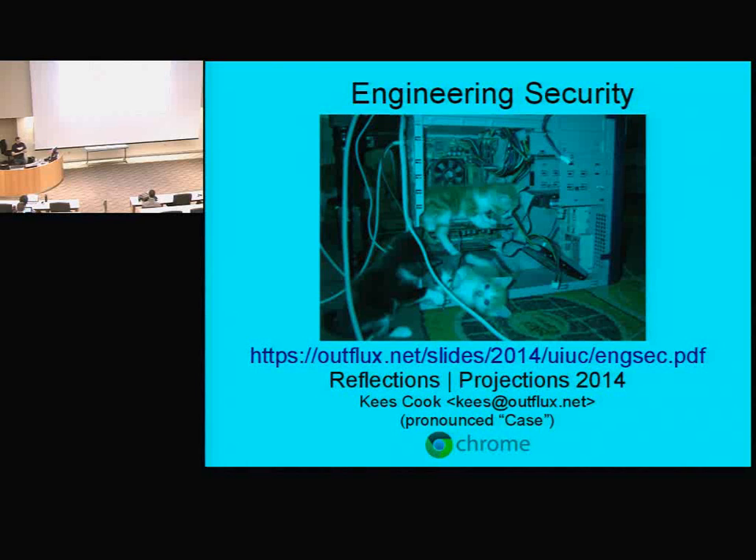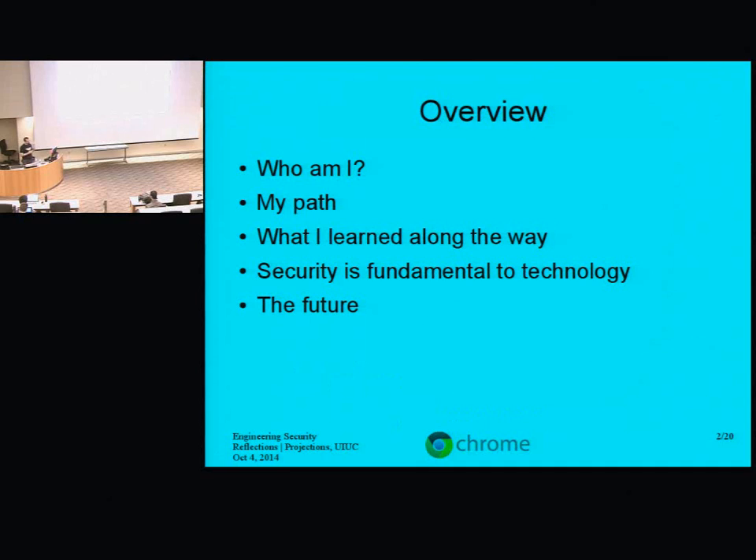I chose the name of this talk to be a little bit vague about whether we're building security or if engineering needs securing. I'm going to talk about who I am, how I got to where I am, what I've learned along the way, and then I'll try to convince you that security is fundamental to technology, and then a little bit about the future.